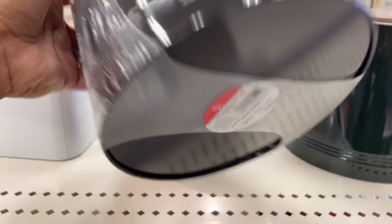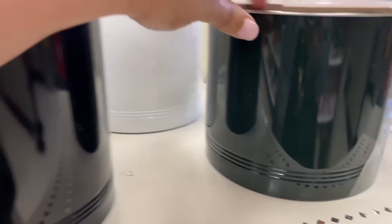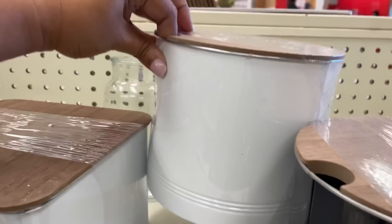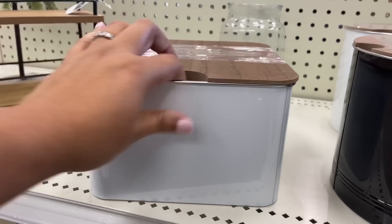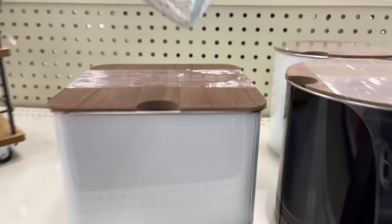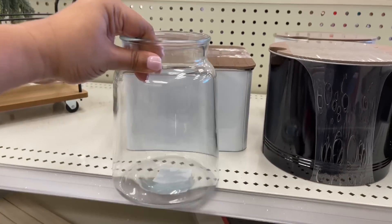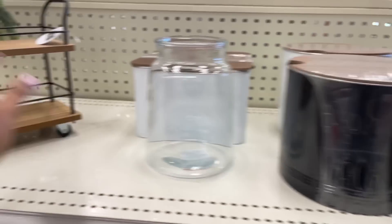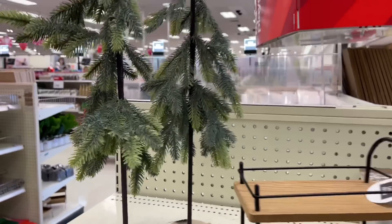These are new — at least new to me: metal canisters with wood lids. There's a black and a really dark hunter green, and they also have white. They also have these jars for three dollars — one is a little bit taller and they also have a shorter version.